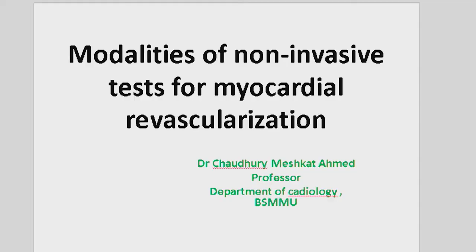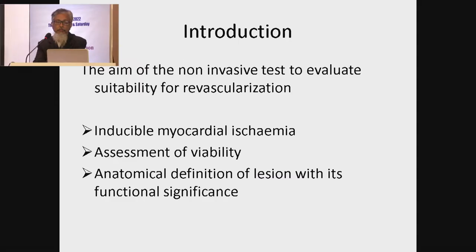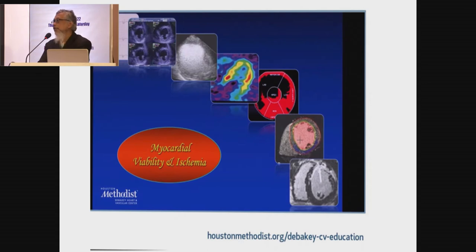My respected chairperson, especially madam, and the distinct interventionists of the country. The job of a cardiac ultrasound sonologist is very simple: to find out the inducible myocardial ischemia. If a patient does have inducible myocardial ischemia, this patient is going to get benefit with revascularization. But at times we need to know about viability, and in more recent days since we have CT angiogram along with non-invasive FFR, the anatomical imaging along with the functional imaging gives alternative evidence of myocardial ischemia. So we have all these modalities.